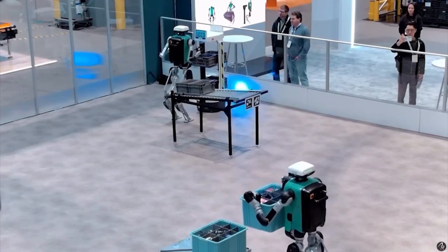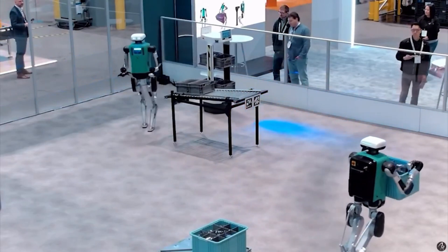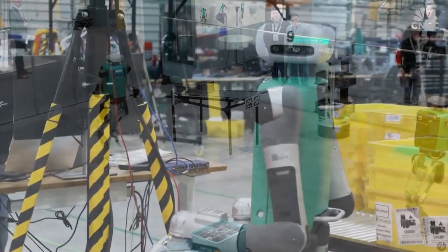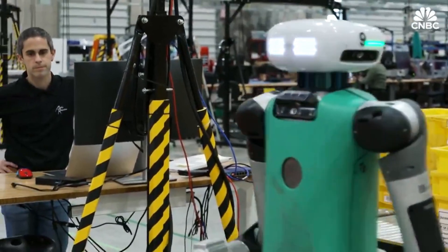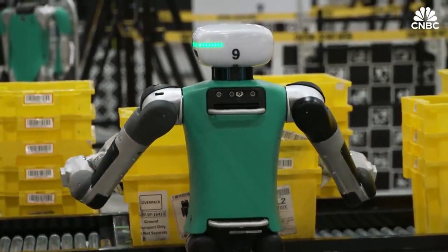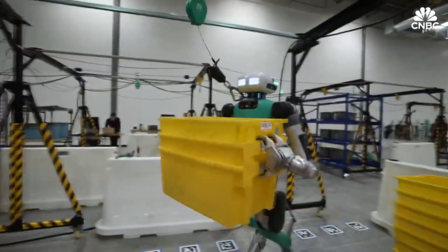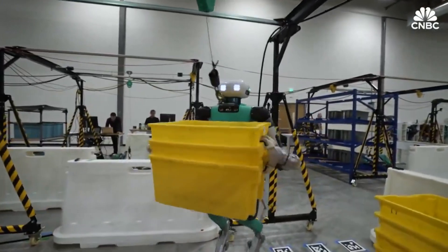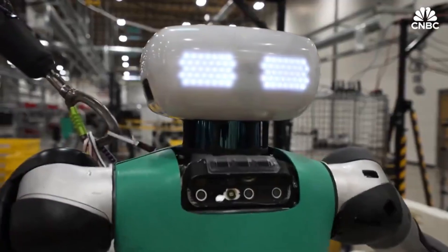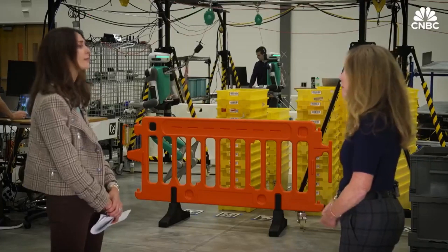One of the most interesting aspects of Digit's story is how Agility Robotics is manufacturing these complex machines. In 2023, they opened RoboFab in Salem, Oregon — the world's first humanoid robot factory. Unlike traditional heavy manufacturing, RoboFab uses what Agility calls a CapEx-Lite approach. The facility is divided into work cells for major sub-assemblies — legs, arms, torsos, and actuators — all designed to complete their work in roughly the same amount of time, allowing an entire robot to come together simultaneously before moving to final testing.